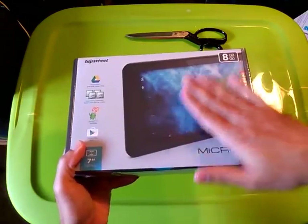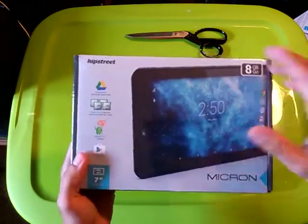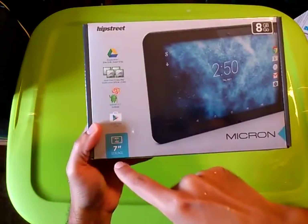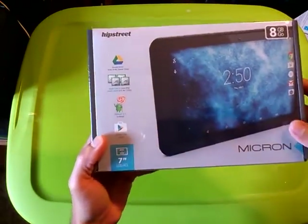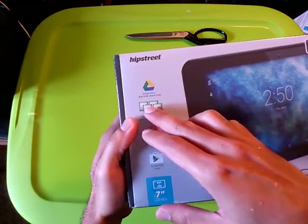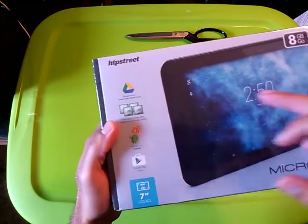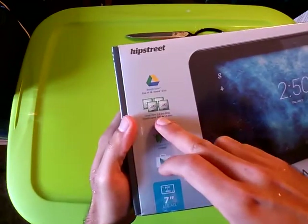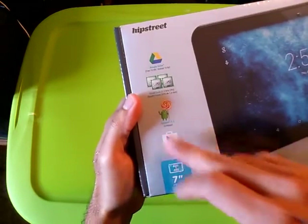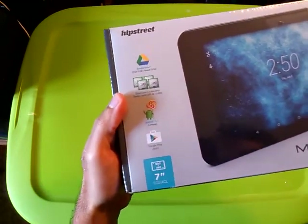On the top cover of the box, you have Hipstreet Mercon, 8GB, 7-inch LCD, 800x480 resolution. It notes that Google Drive provides free 15GB storage, quad-core 1.3GHz CPU, Android 5.1 Lollipop, and Google Play Store.